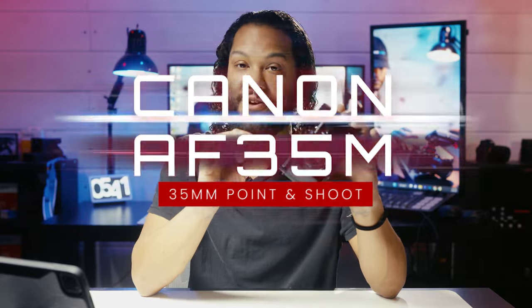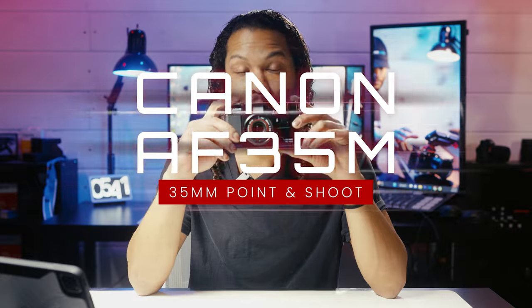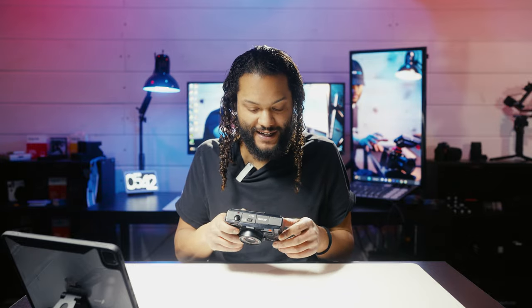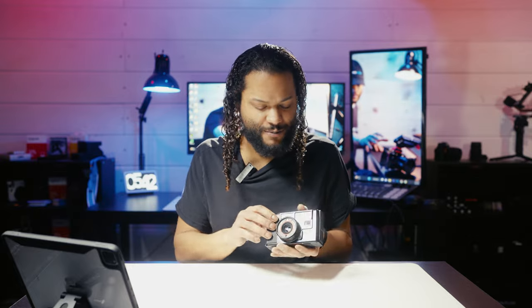I ended up landing on this camera right here — the Canon AF 35M. This is Canon's very first 35mm automatic point-and-shoot film camera, from 1979, which just so happens to be the exact same year as the motorcycle I'm currently building. I thought that was super cool — goes with the old classic little bike I'm building right now. This camera is an awesome little camera.